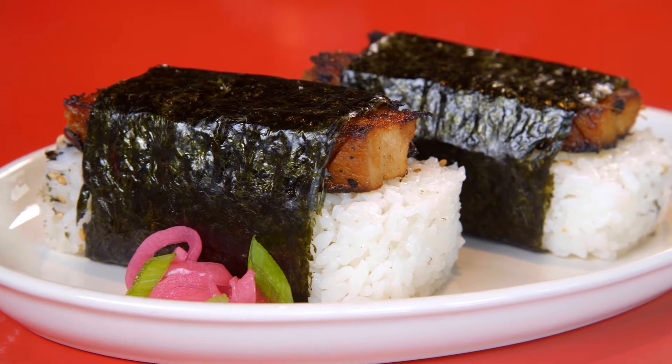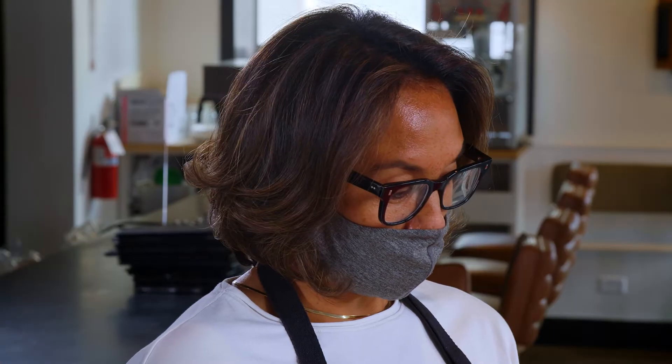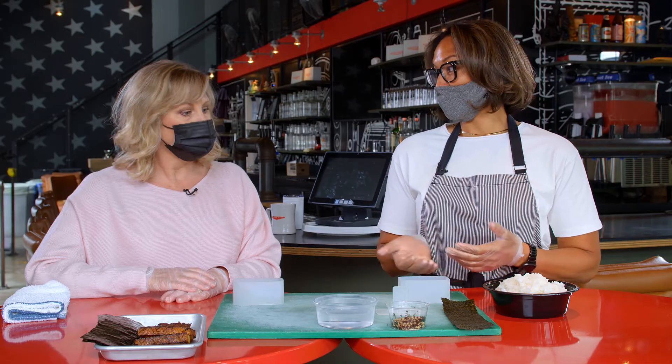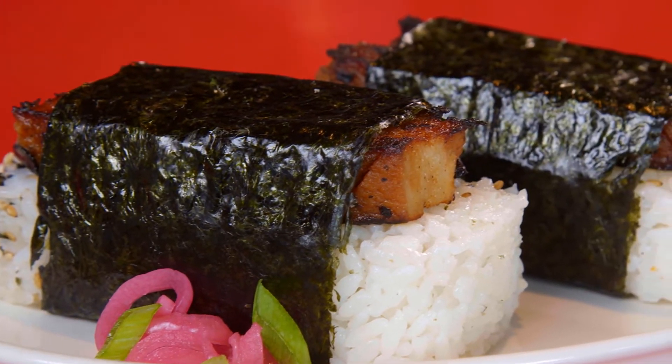Now onto some pork musubi. Musubi is really — I consider it like a sandwich in Hawaii. Instead of two pieces of bread, we have our bed of white rice. Almost like a big sushi. You can eat it for breakfast, lunch, dinner — it's a snack. It sits well at the beach all day. Typically in Hawaii you'll see it with spam, so seared spam. But today we're going to do pork belly.